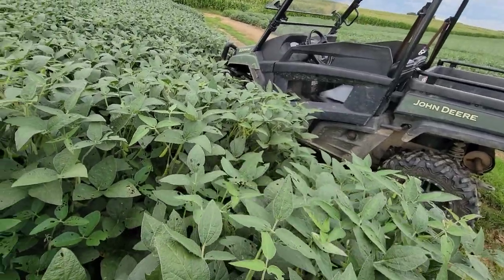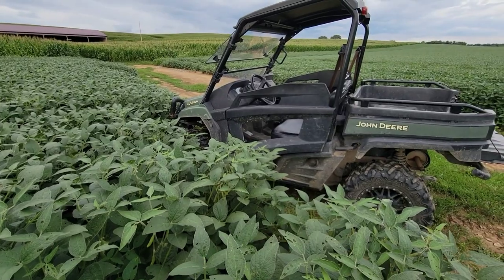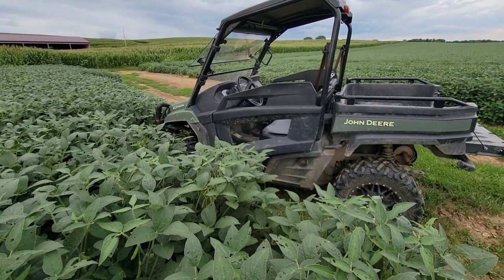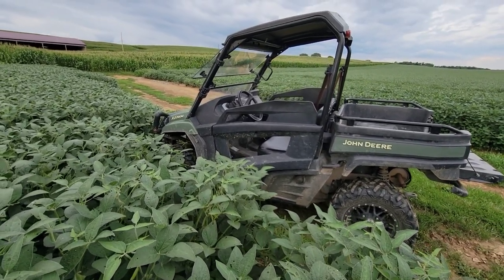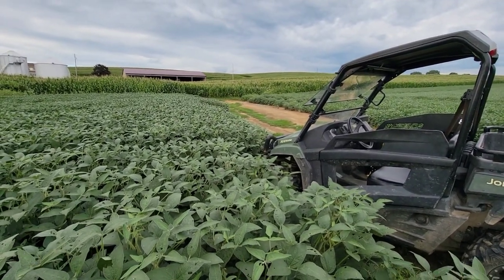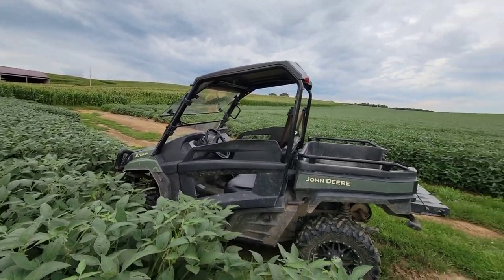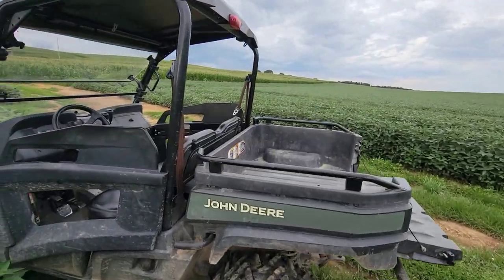One row got ran over by a sprayer. Today is August 9th or 10th — I believe yesterday might be the 9th. All right, we're gonna go check on a couple more things here then I'm gonna head in for supper, but I just want to do a short update.